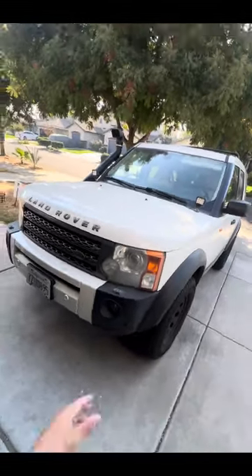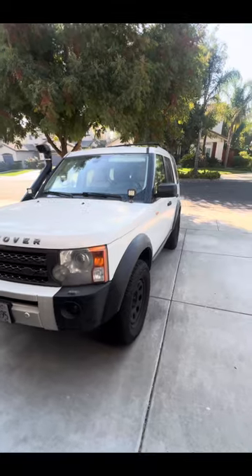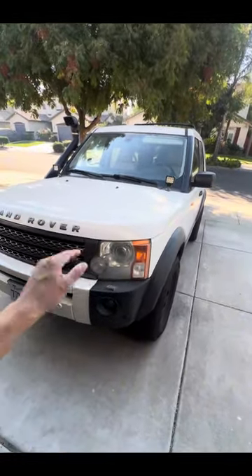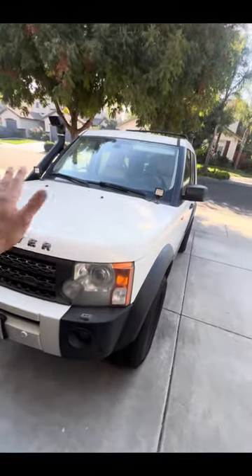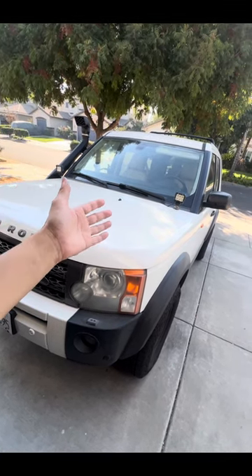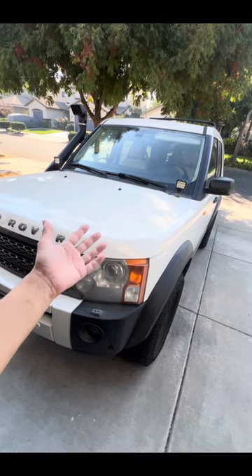After getting rid of my 4Runner and being in a bind for a family hauler, my wife tuned me into the LR3. I wasn't even aware the LR3 was a thing — I was looking at Discovery 2s and didn't know they'd switched the name. We were driving down the freeway one day, saw one, and my wife fell in love with it. She said, 'Babe, it's got a third row — that's it right there.' I assumed it had to be $10,000 to $15,000, but I was sorely mistaken.